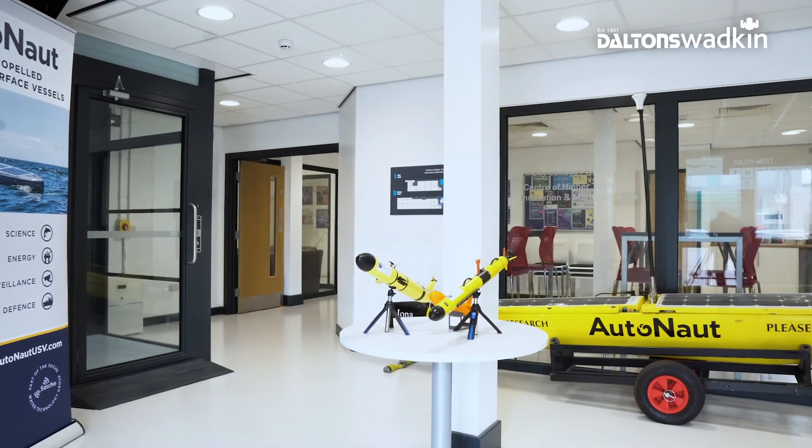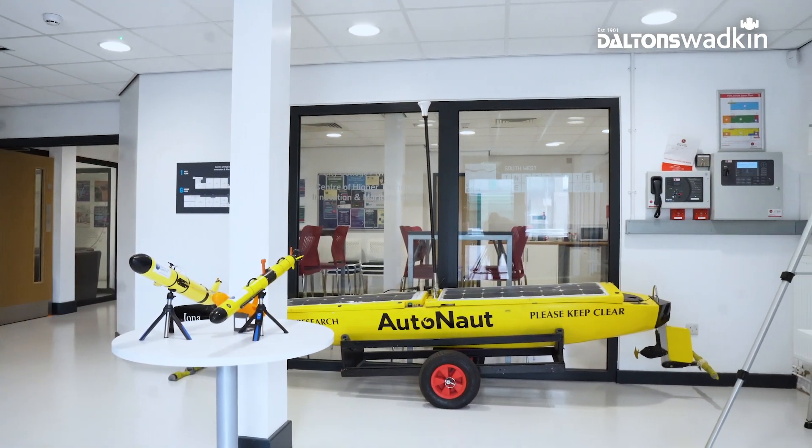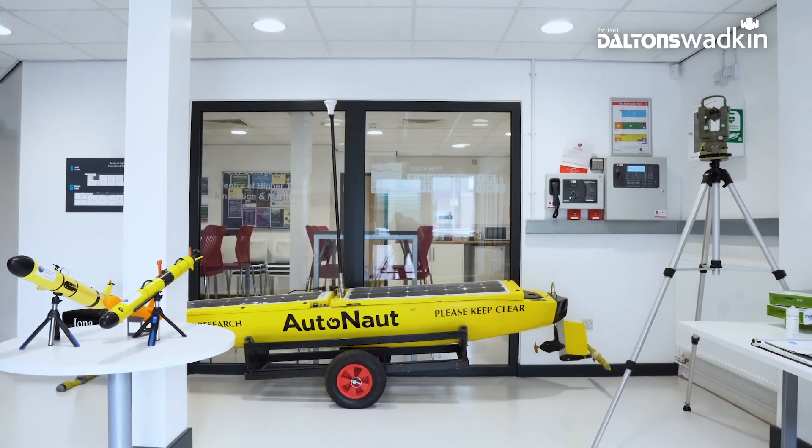My name is Martin Bolter. I work here at City College Plymouth in the technical innovation and maritime skills department, dealing with students studying up to BSc's in marine engineering, naval architecture, marine autonomy, and mechanical engineering.